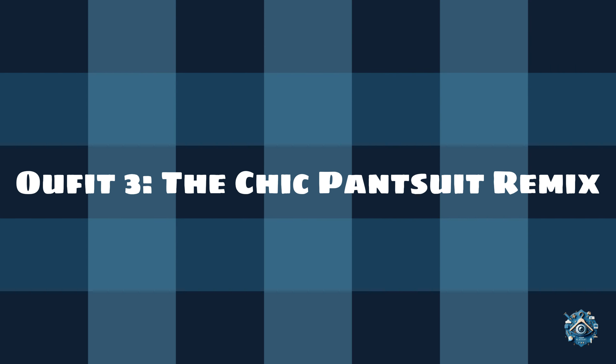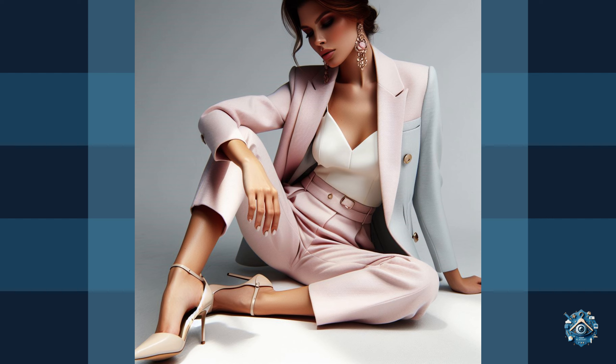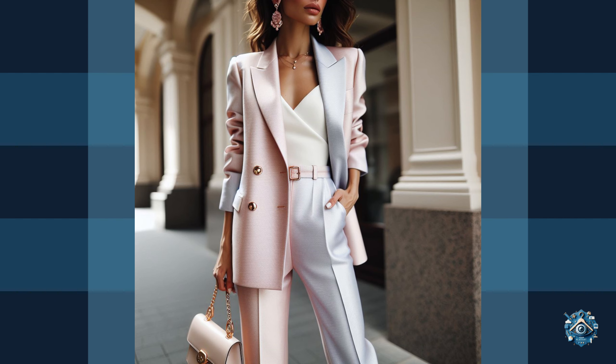Outfit 3: The chic pantsuit remix. Who says pantsuits are just for work? A pantsuit in a soft pastel color like lavender or baby blue is a stylish and unexpected choice for spring. For a relaxed vibe,